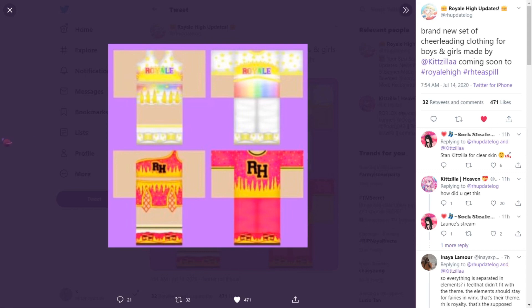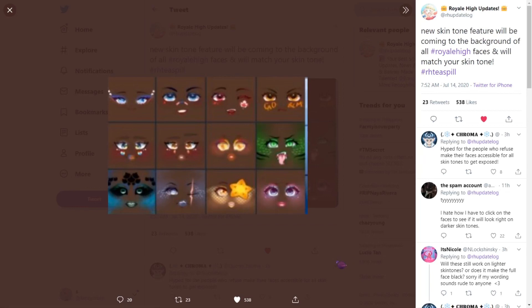The next one is that a new skin tone feature will be coming to the background of all Royal High faces and will match your skin tone. If you have a dark skin tone it will show like that, and if you have a light skin tone it will show like the original one. It really helps you choose what face fits perfectly with you.